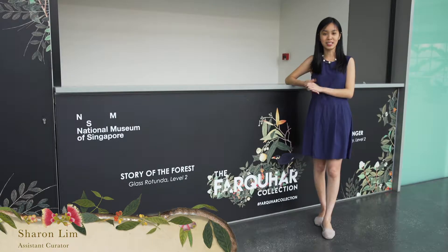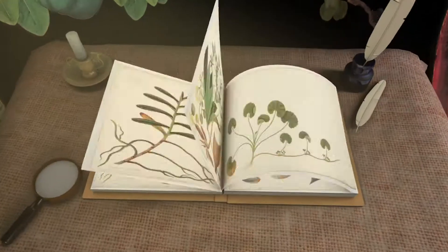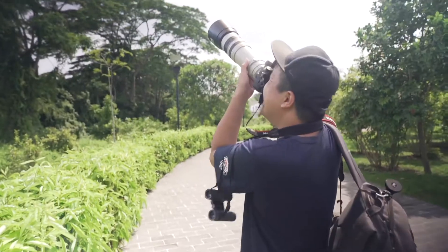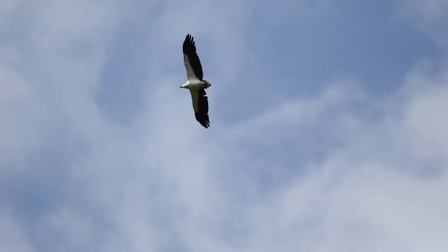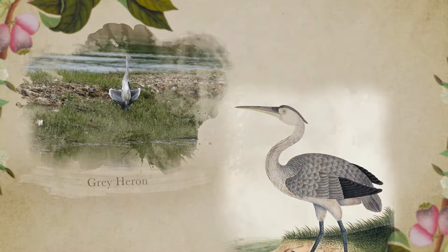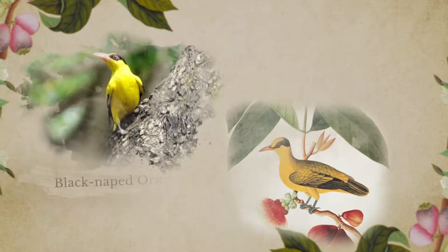Hi everyone! Welcome to the second episode of Finding Farker. In the previous episode, we explored the animals featured in William Farker's collection of natural history drawings with the Great Shootout Photography Challenge. There are many that are still thriving in the region, 200 years after William Farker documented them through his drawings.